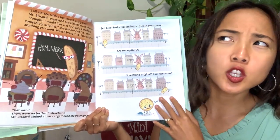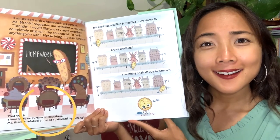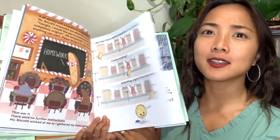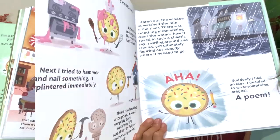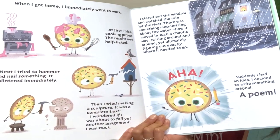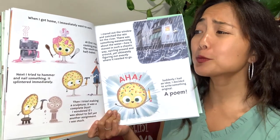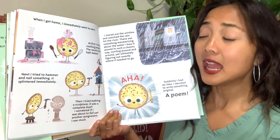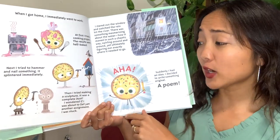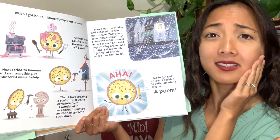My friends, what would you do if your teacher said go home and make anything you want and bring it to school as homework? When I got home I immediately went to work. At first I tried a cooking project — didn't work out. Next I tried to hammer a nail on something and it splintered immediately — crack! Then I tried to make a sculpture but it was a complete bust. I wondered if I was about to fail yet another assignment. I was stuck.